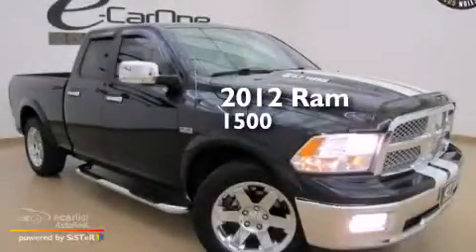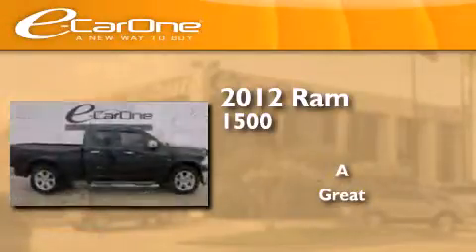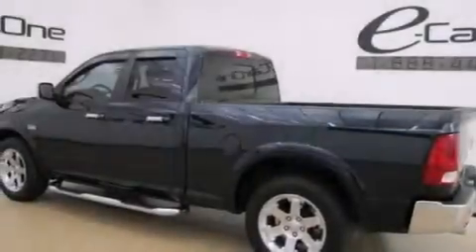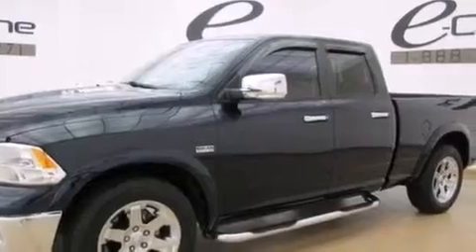This is a 2012 Ram 1500. All of the following features are included: side curtain airbags, a Sentry key theft deterrent system, a stability control system, and an anti-lock braking system.